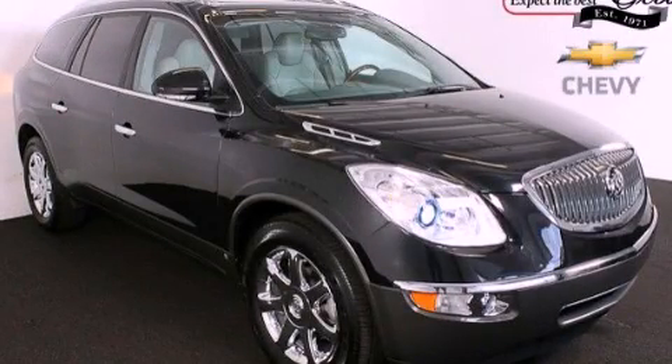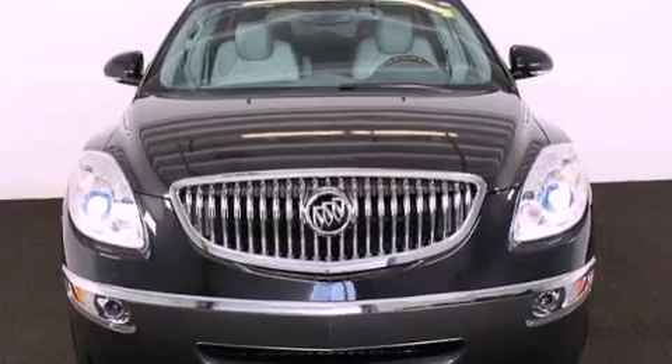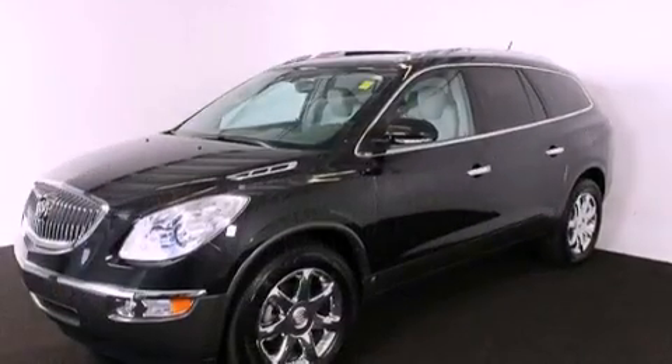This is a 2009 Buick Enclave with great fit and finish. It features a 3.6-liter six-cylinder engine and a six-speed automatic transmission.